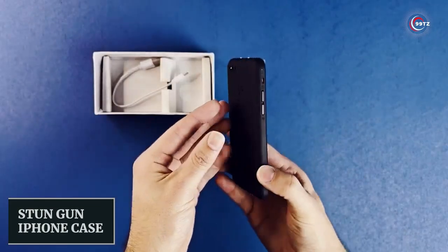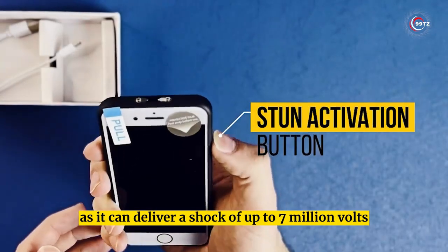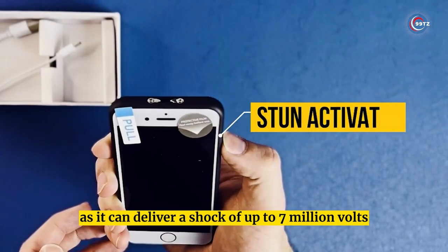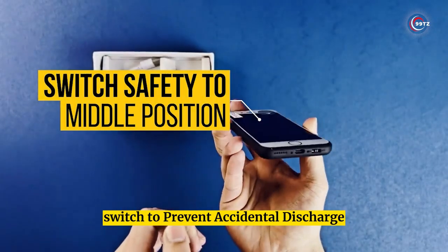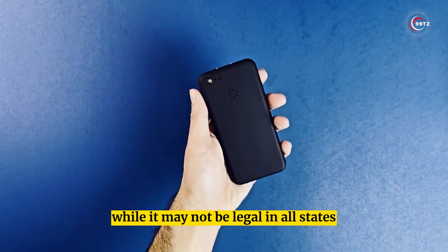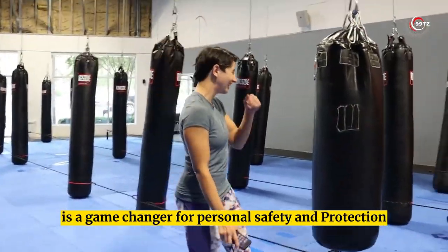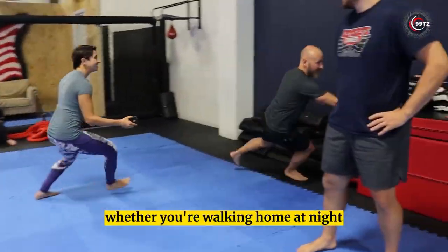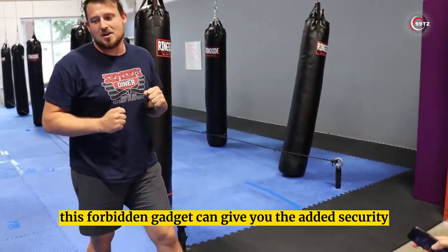Number 10: Stun Gun iPhone Case. Its impact cannot be underestimated — it can deliver a shock of up to 7 million volts. It also includes a safety switch to prevent accidental discharge and a built-in battery to charge your phone. While it may not be legal in all states, the Yellow Jacket stun gun iPhone case is a game changer for personal safety and protection, whether you're walking home at night or traveling in unfamiliar territory.